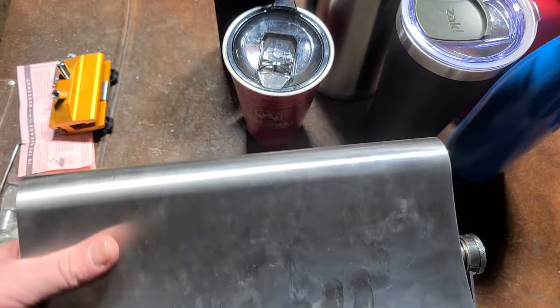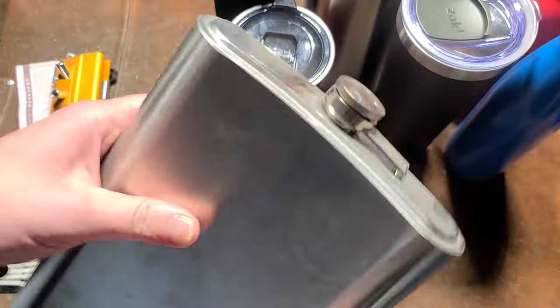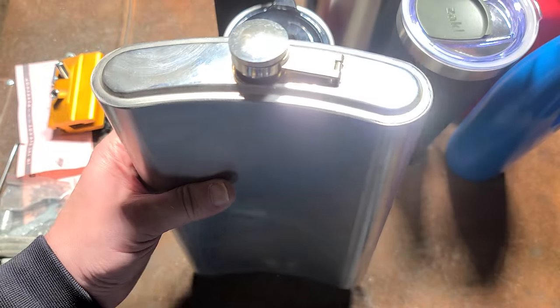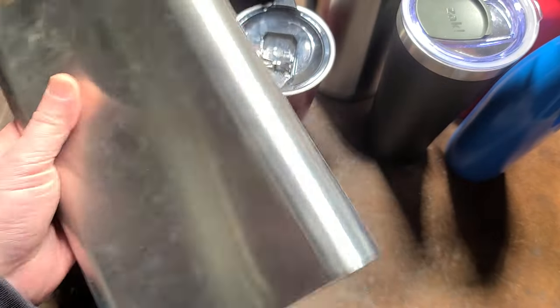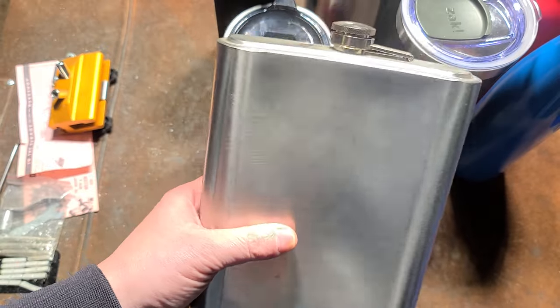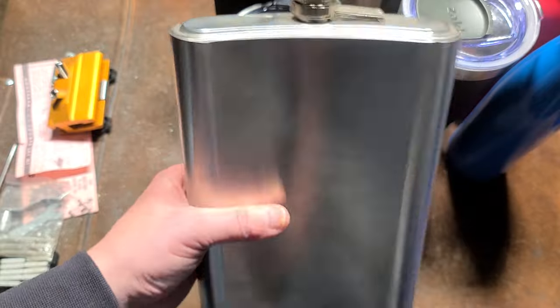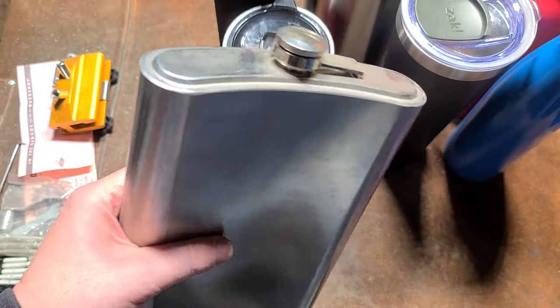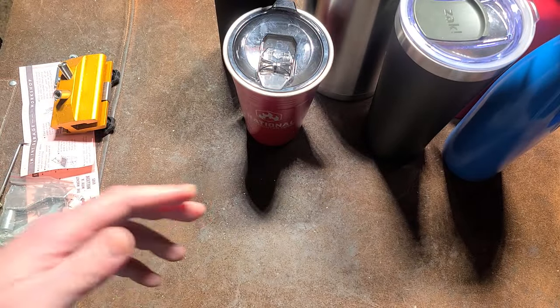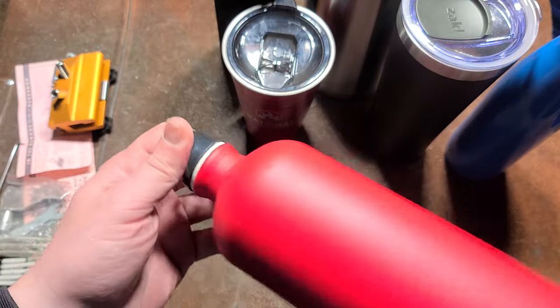I do have a couple of novelty items — this isn't really a tumbler. It's one of those novelty 64-ounce whiskey flasks. It's a completely sealed stainless steel flask, just a massive 64-ouncer. It's hilarious — if you're going to do whiskey, might as well do a 64-ounce flask. That one is not double-walled.